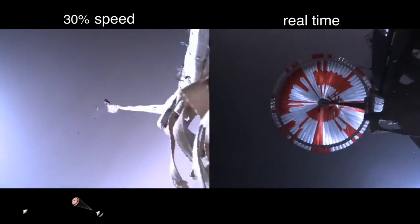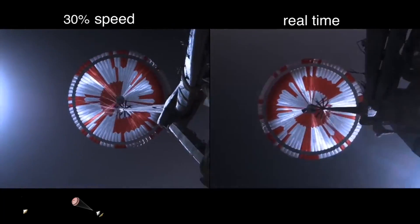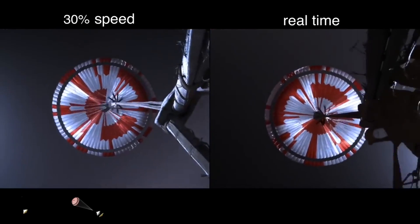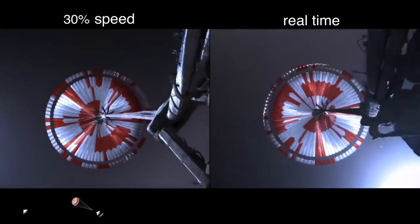Application indicates parachute deploy. Navigation has confirmed that the parachute has deployed and we are seeing significant deceleration in the velocity. Our current velocity is 480 meters per second at an altitude of about 12 kilometers from the surface of Mars.